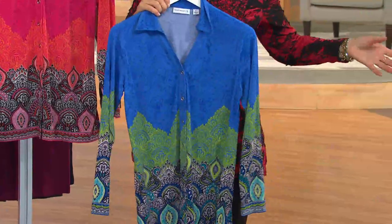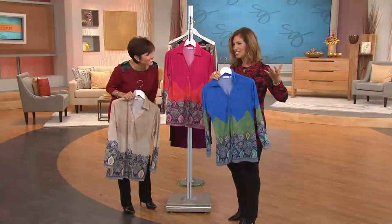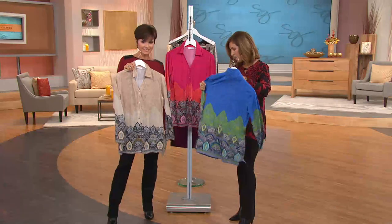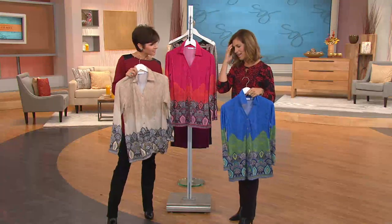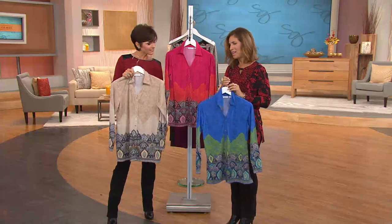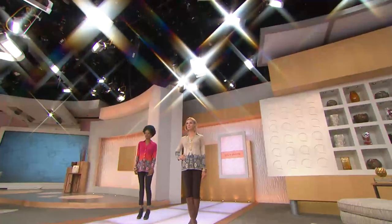Knick-knick shirts — if anybody remembers knick-knick shirts, please talk to me on Facebook. There were shirts like this — these printed, microfiber-type shirts. There were two names; I can't remember the other one. They were gorgeous, absolutely gorgeous. They were in the 70s.